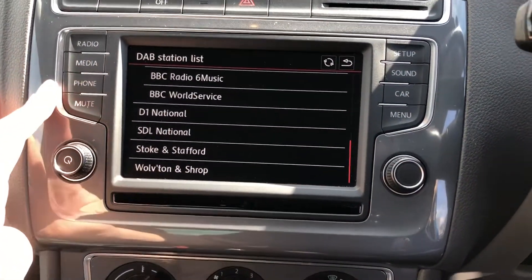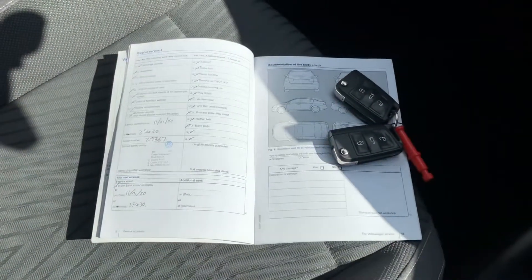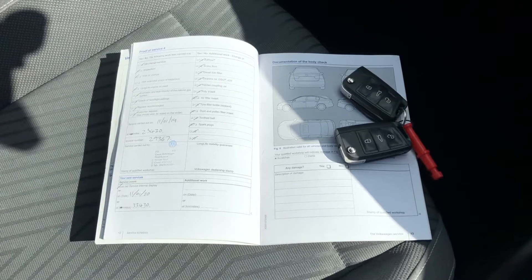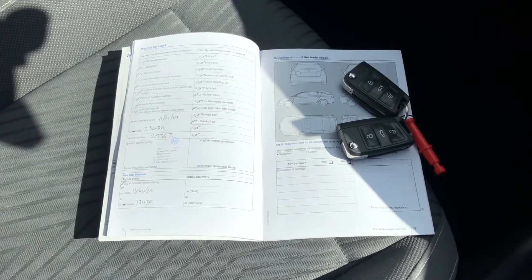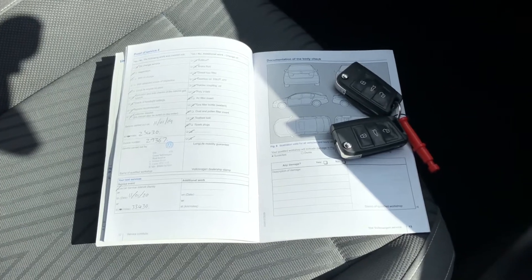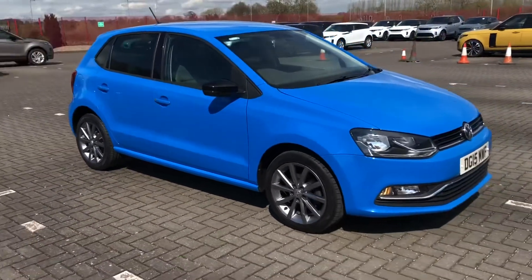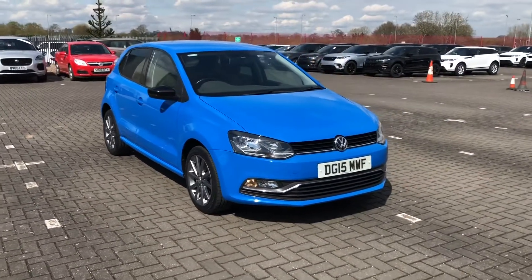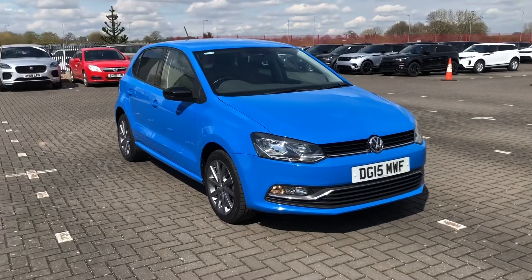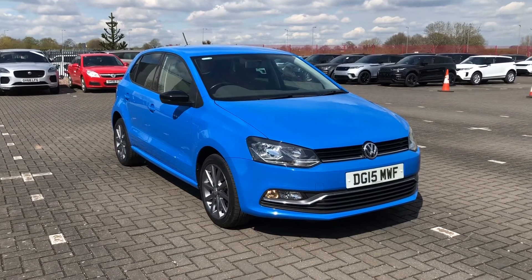This car also comes with service history as well as two keys, so if you want to know about the background of the car you can find out there, and with the two keys it doesn't limit access to only one person. So that was the Volkswagen Polo Blue Motion Tech SE Design, now available at Staff Motor Match. If you like the look of this car and would like to find out a little bit more, you can give us a call on 01785 218 297.